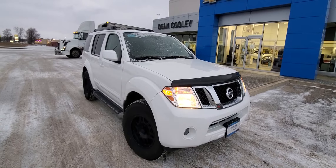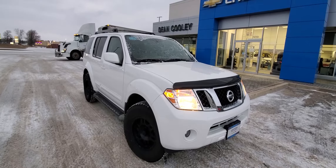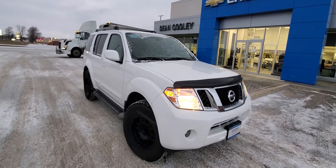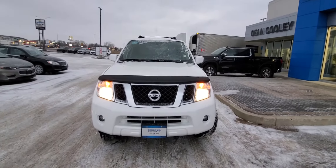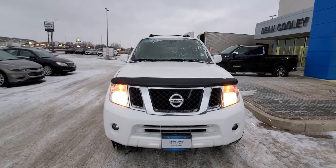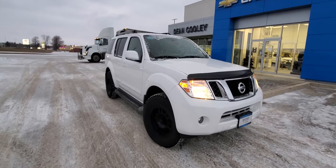Take a look at this fresh trade on this virtual walk around. It's a 2012 Nissan Pathfinder SV trim level. Underneath that hood, a 4-liter V6 big boy. It seats 7, so it's got to have that good power.